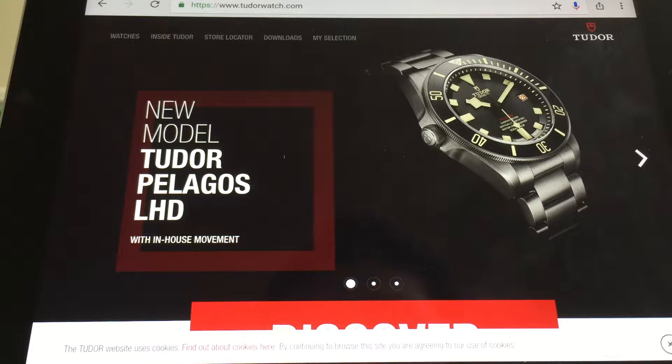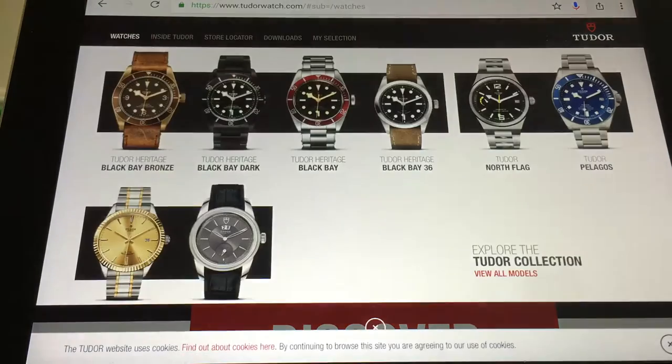Tudor watches are great, right? They're owned by Rolex and the build quality is just as good as Rolex, minus the movement. They've come out with some really amazing dive watches with the Pelagos and the Black Bay — beautiful watches.